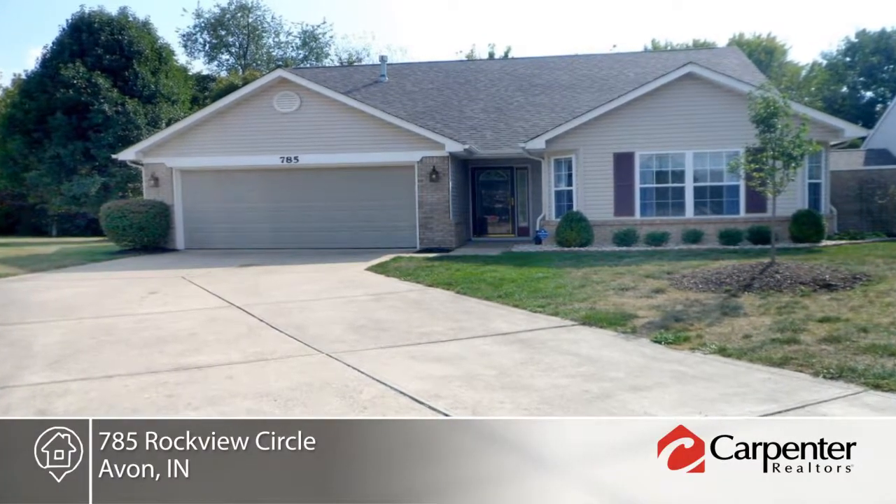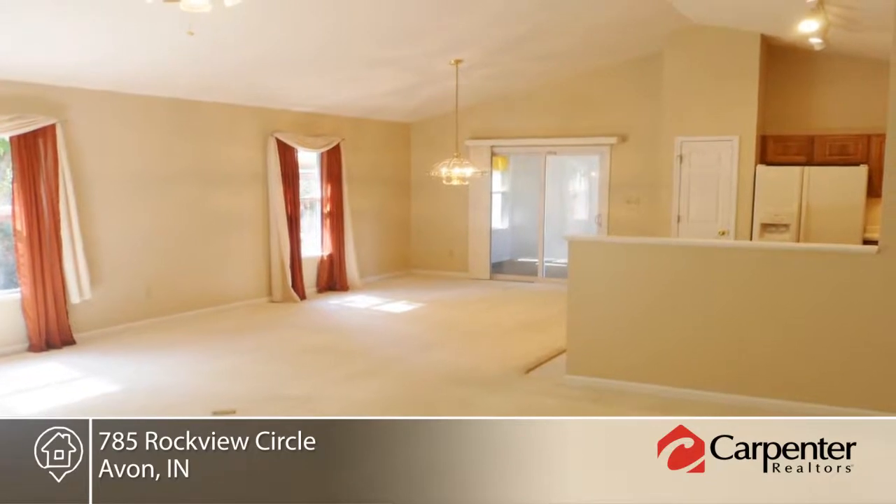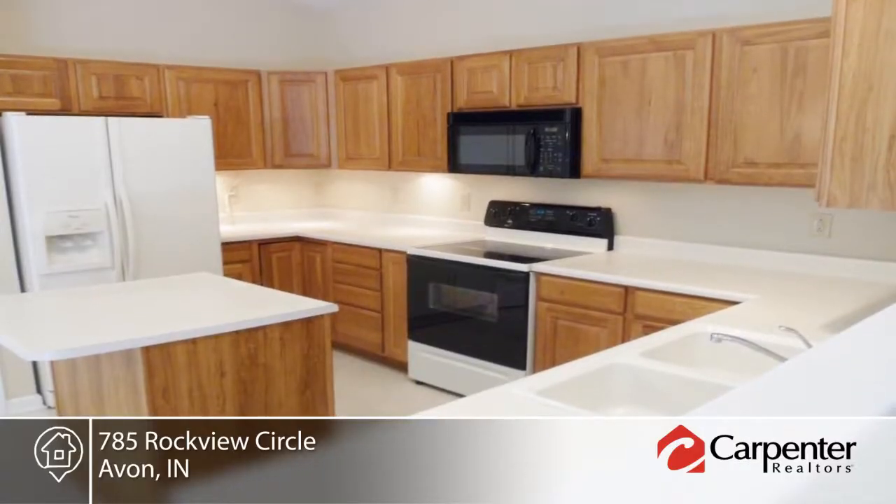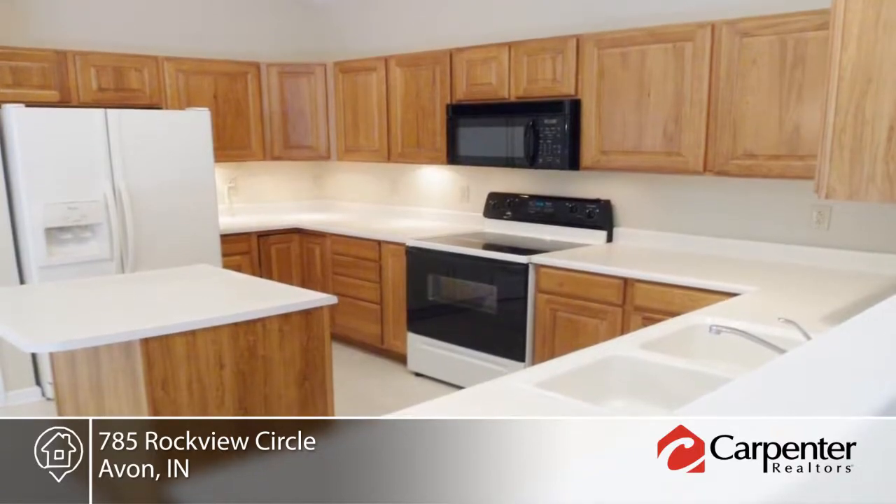Take a look at this very clean, one-owner, maintenance-free ranch in a desirable Avon neighborhood. The spacious, open and split floor plan boasts a large great room with cathedral ceilings and gas fireplace.